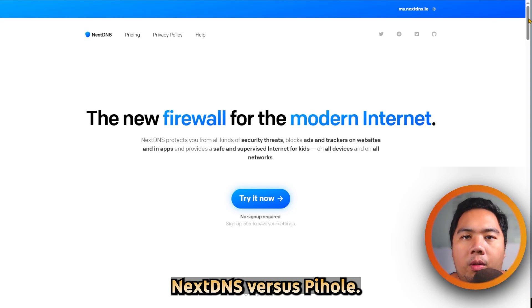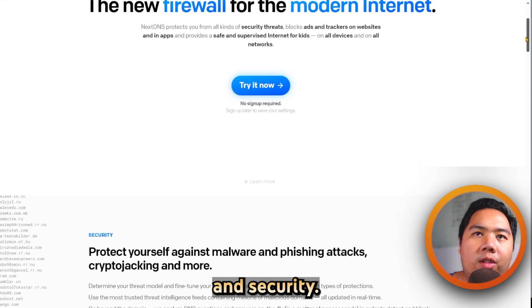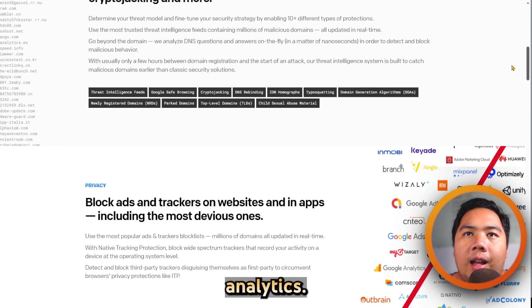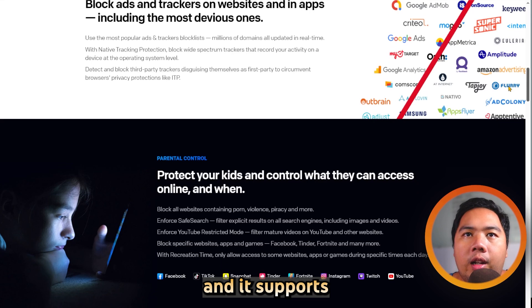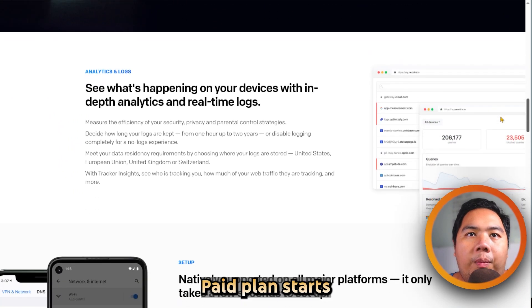NextDNS versus Pi-hole — which one is better? Let's find out. NextDNS is a cloud-based DNS service for privacy and security. It offers ad, tracker, and malware blocking, parental controls, and real-time analytics. You can customize filters per device or profile, and it supports encrypted DNS via DoH and DoT. It's free up to 300,000 queries per month.